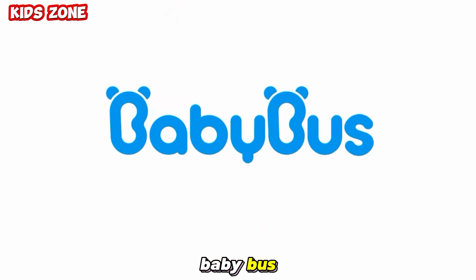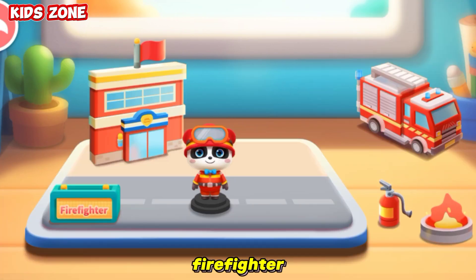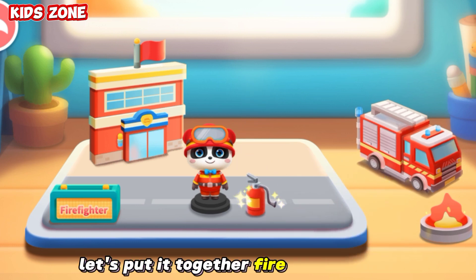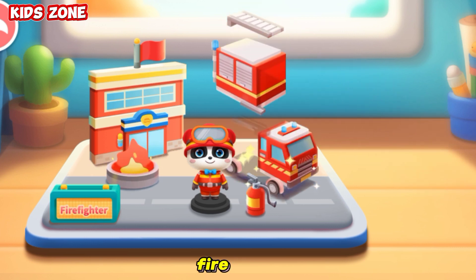Baby Bus! Firefighter! Let's put it together! Fire extinguisher! Fire! Fire truck!